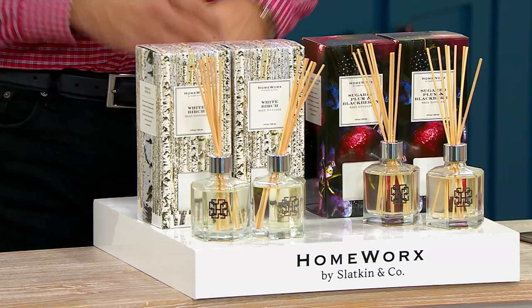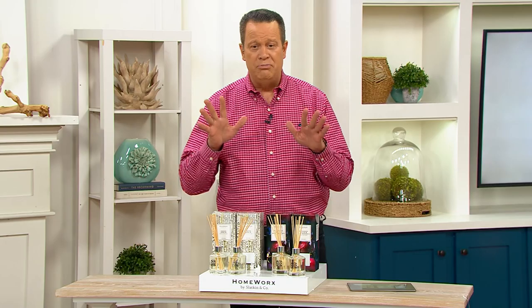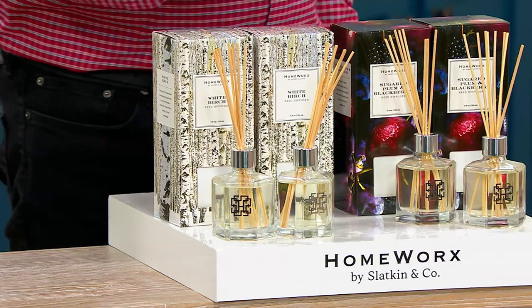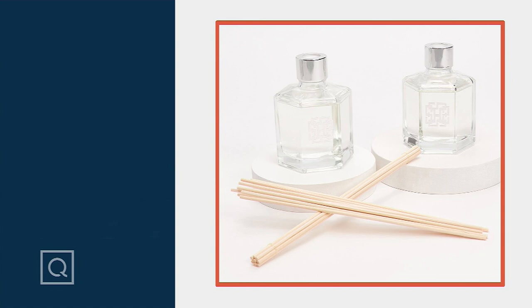You can leave these up and around your home even when you're not at home, when you're on vacation, because there is no flame. There is nothing for you to be concerned about — just beautiful fragrance. Every time you walk in the door, you're greeted by this wonderful smell. In the White Birch, I have four dozen remaining. If you want the Sugar Plum and Blackberry, fewer than 250 remain. Harry Slatkin, what a pleasure to have you back with us, sir. Always a pleasure, David — thank you very much. We've got another great item coming your way.